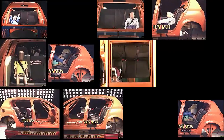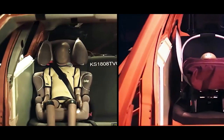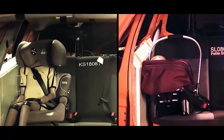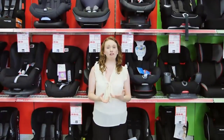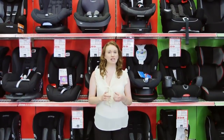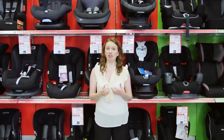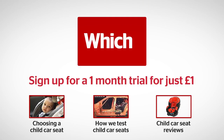We've tested hundreds of child car seats and found big differences between a good one and a bad one — take a look at our video guide to what makes a Best Buy. You can find all our information on child car seats and Best Buys that have been able to withstand our tough lab tests, which are higher than the UK standard, by visiting which.co.uk. Click the links below for more on choosing a child car seat, how we test child car seats, and our car seat reviews.